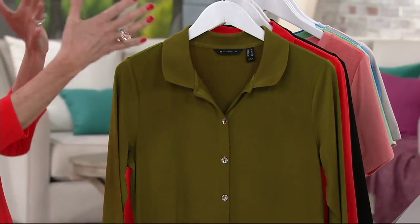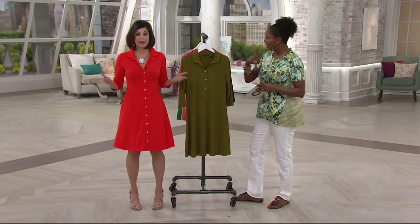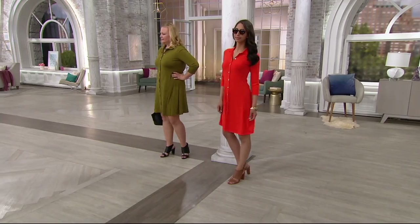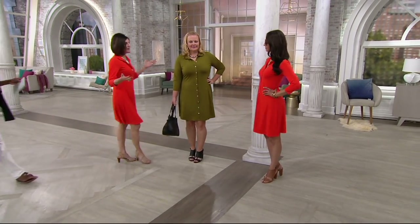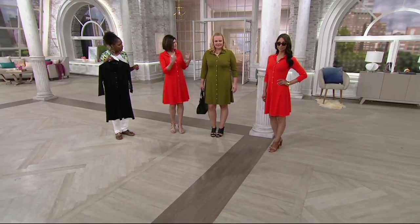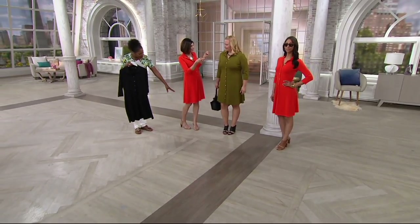You're seeing three different body types here and it looks great. Take the black over to the girls — see Jackie wearing it. Three different body types and it looks beautiful on all of us. I'm 5'7, you're 5'9, you're 5'9.